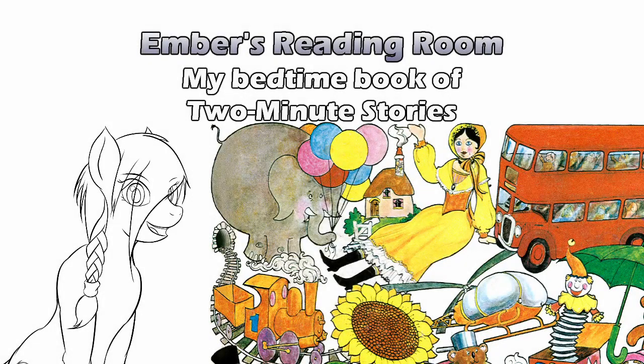Hello and welcome to Ember's Reading Room. Did you ever have one of those storybooks that had more than one story in it? You know, the ones where you'd bug your parents — just one more story, one more story — and they would just roll their eyes. Well, we're looking at My Bedtime Book of Two-Minute Stories, which is supposed to be the answer to 'tell me a story.'